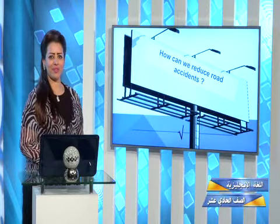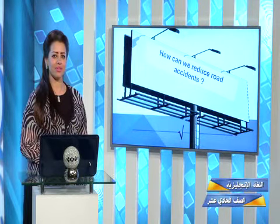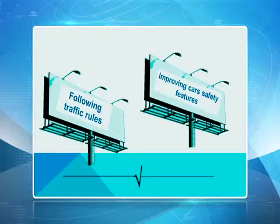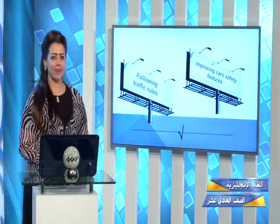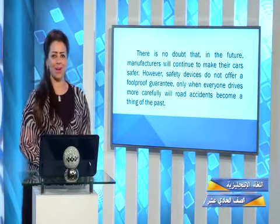My dear students, let's start with our first question. How can we reduce road accidents? What do you think? We have to improve car safety features and follow traffic rules. So if you follow traffic rules, you won't have a lot of accidents. Now, our passage — let's start and read with me.